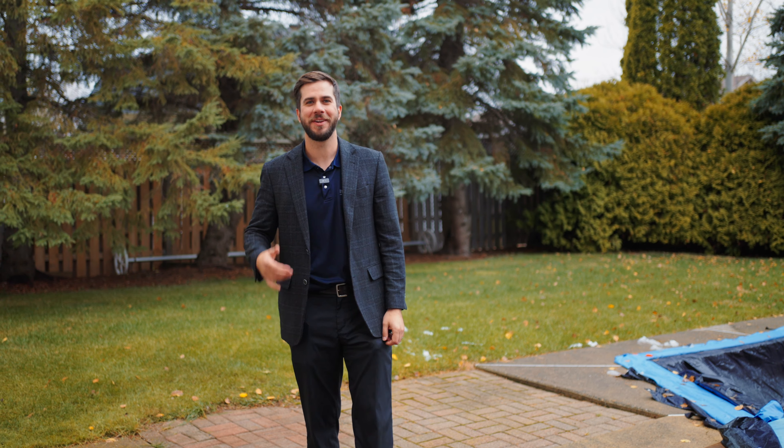If you like what you see and you want to book your private showing, give me a call today. I'm Justin Cousineau from the Good Manners Real Estate Group.